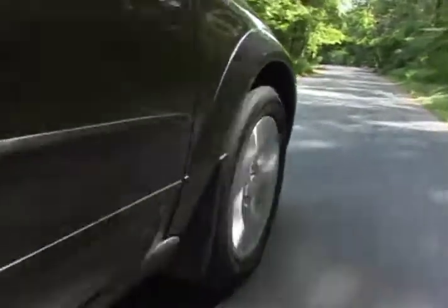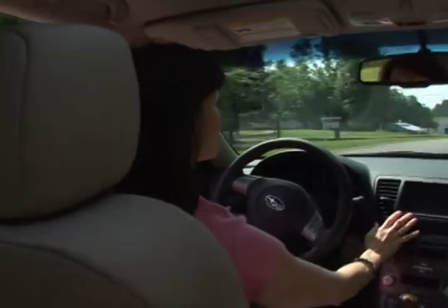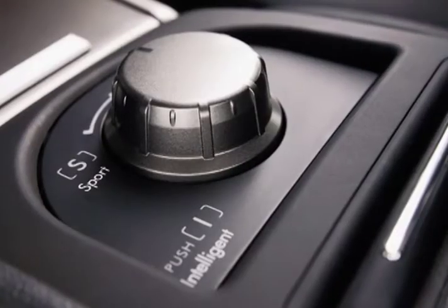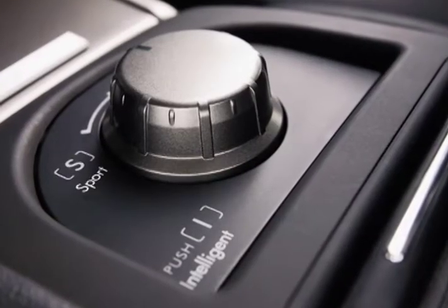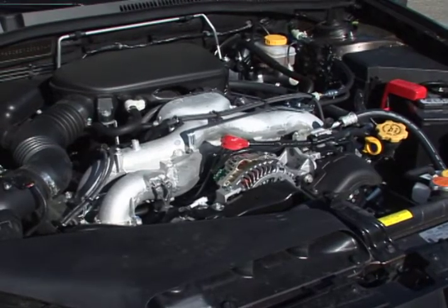A useful feature on the Outback's uprated trims is the SI Drive, which switches the engine's operating characteristics from economic to performance via a rotary dial on the center console or a button on the steering wheel. The base engine is a 169-horsepower 2.5-liter horizontally opposed four-cylinder.